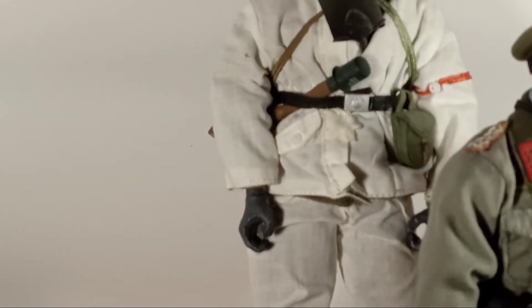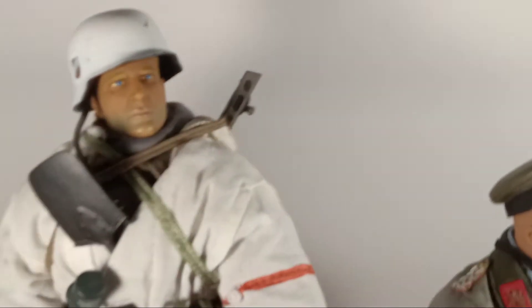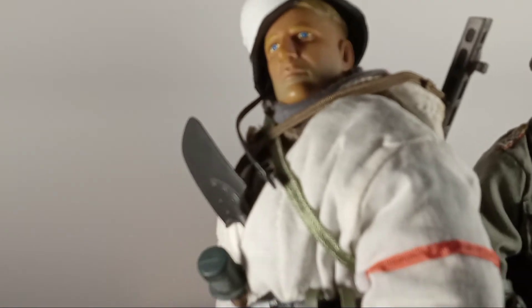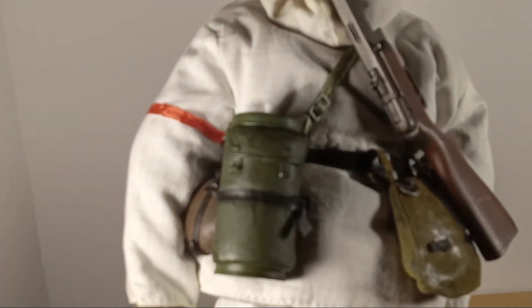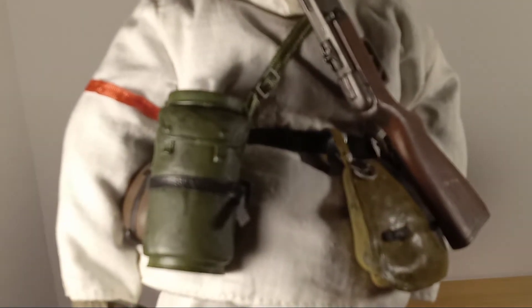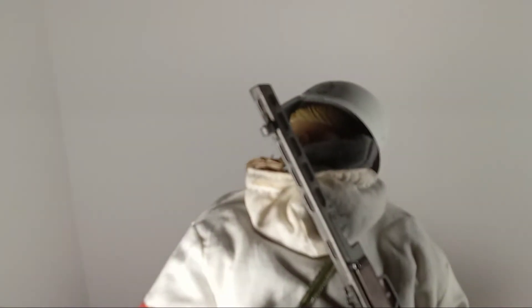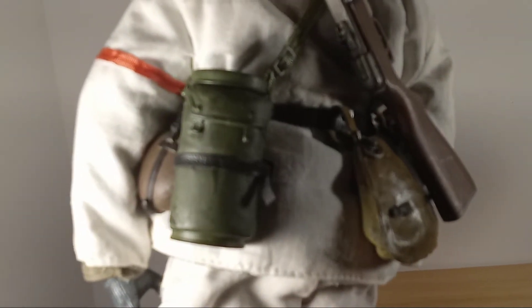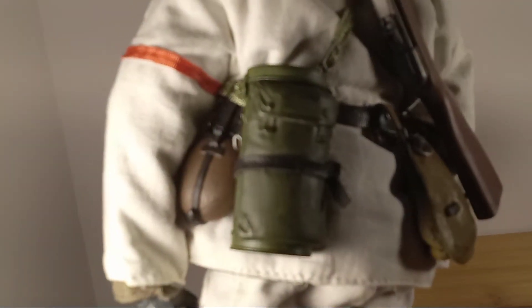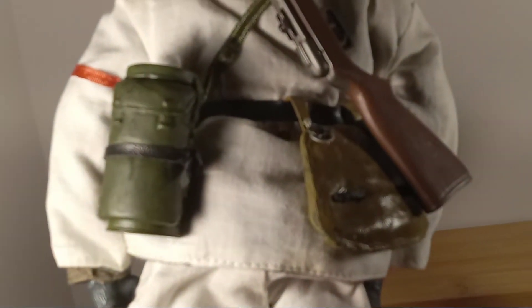I'm going to take him down to show you the weapon. Last night I attempted to make this video 21 times and finally gave up and went to bed a little after midnight because the figures kept falling over. But there's the PPSH-41 without a magazine attached to it. There's his water bottle and gas canister, and his bread bag.